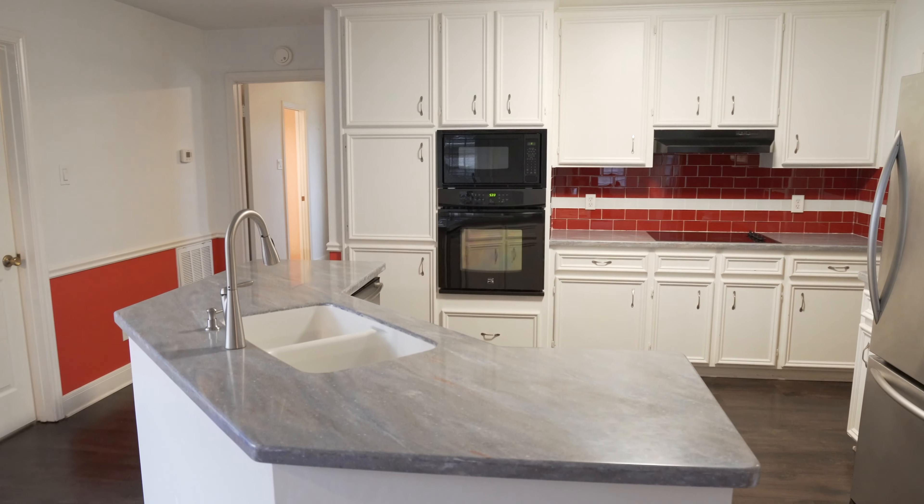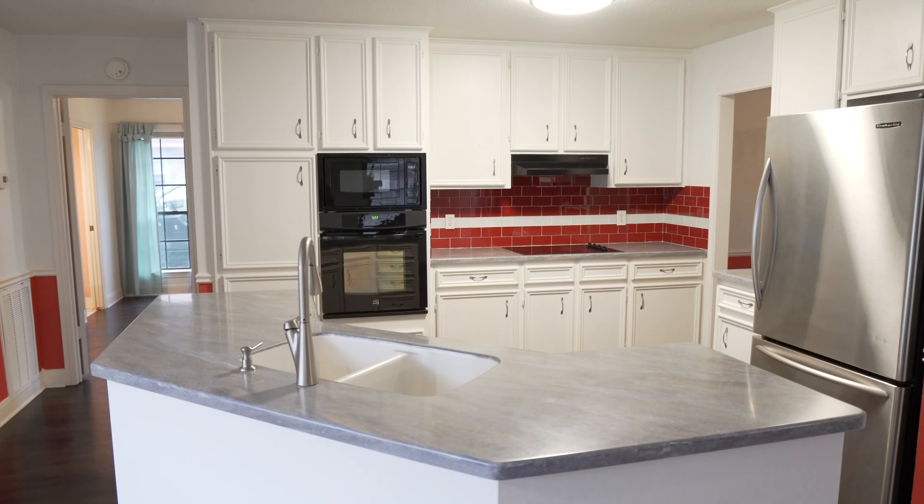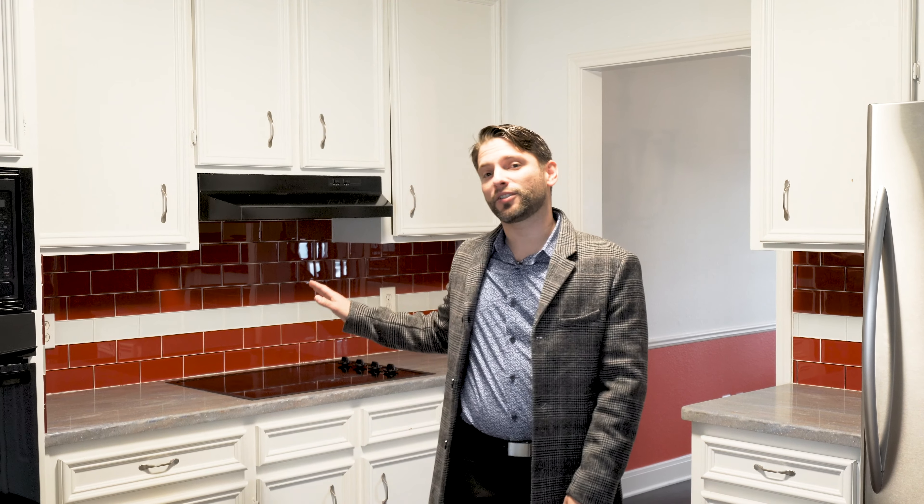Now we're inside this nice country kitchen with a working island, quarry countertops, and lots of cabinet space. The refrigerator is included in the sale, there's a big pantry, and even though there's an electric stove right now, there is the option to have a gas range. Also notice the nice red subway tiles that accent this kitchen.